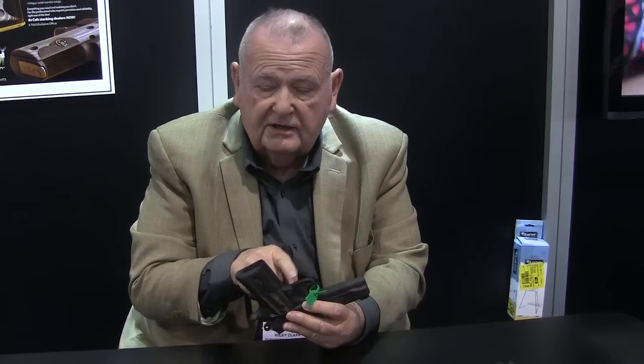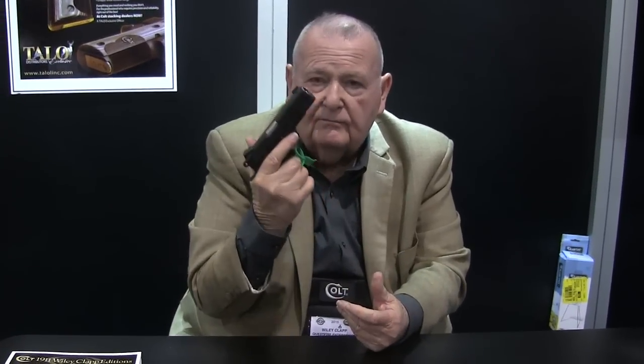For one thing, the front strap and the mainspring housing are CNC machined by Pete Sengh down in Maryland. He also makes a nice contour on the magazine well to speed up your reloading, and he cuts a nice undercut underneath the trigger guard in the proper radius.